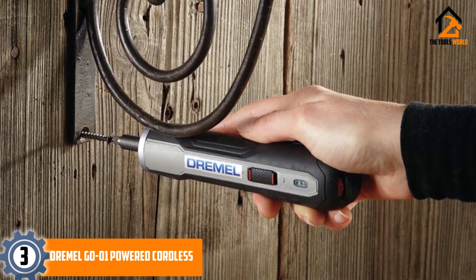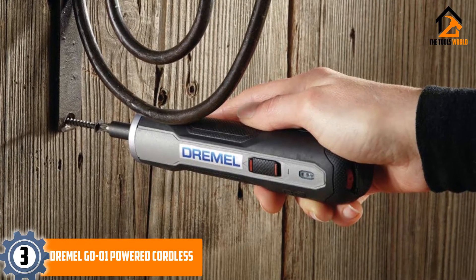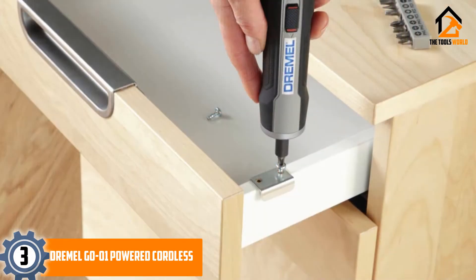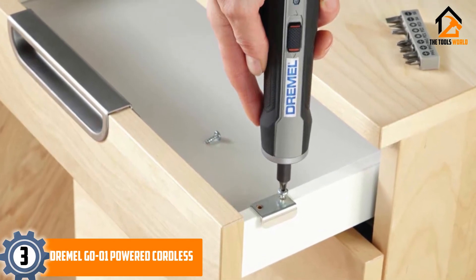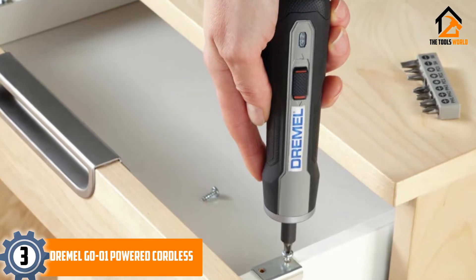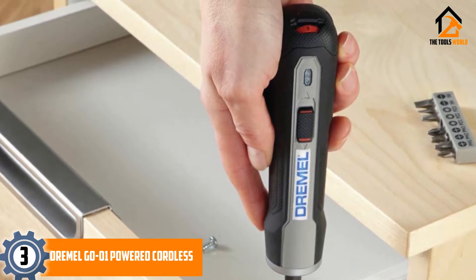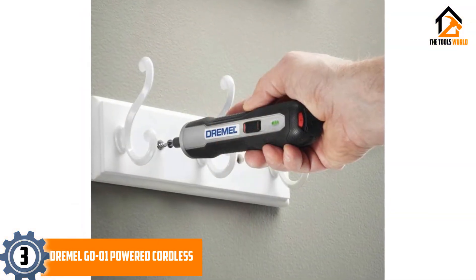One of the more unique cordless screwdrivers is this one from Dremel. If you want something to use in small, tight, hard-to-fit-in spaces, look no further. This is the best possible option for driving screws into small corners, as it is a small, compact shape. This is much smaller than most screwdrivers, and that makes it stand out from the crowd.